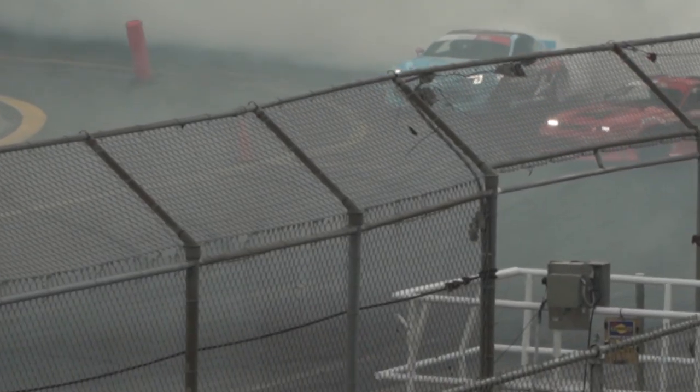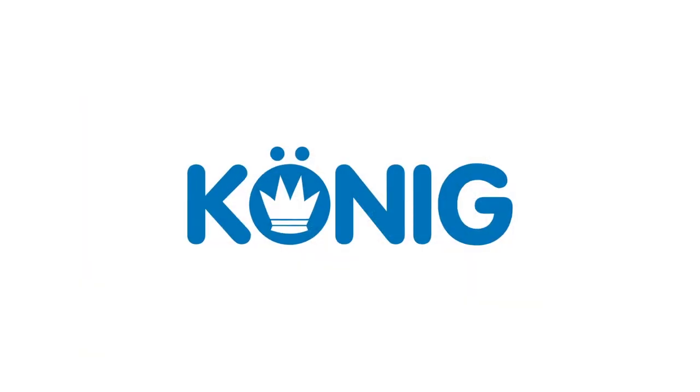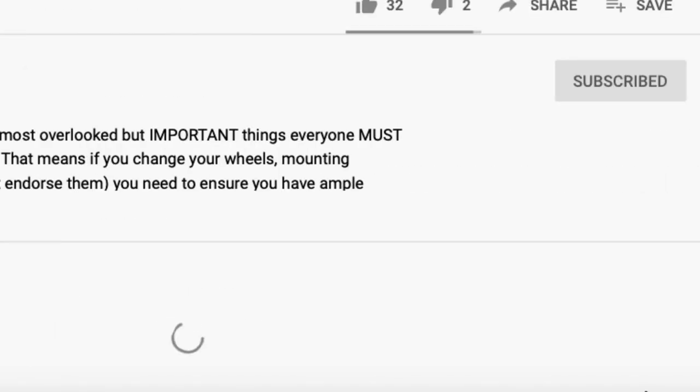Today we're going to tell you four things you need to know before applying for a sponsorship. Hey, what's up guys? I'm Nick from Koenig and today we're going to be talking about one of our most popular topics, which is how to get sponsored. Before we get into this video, hit that like button, don't forget to subscribe, and if you have any questions throughout the video, leave them in the comments below and we'll be happy to answer them afterwards.